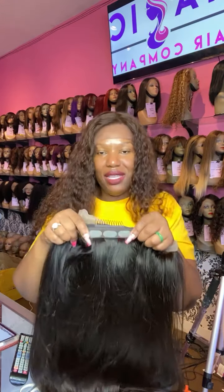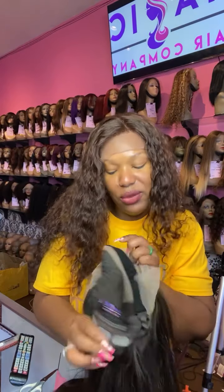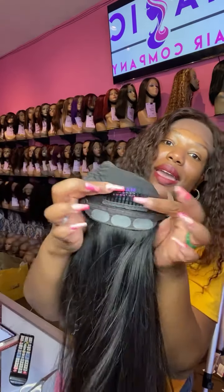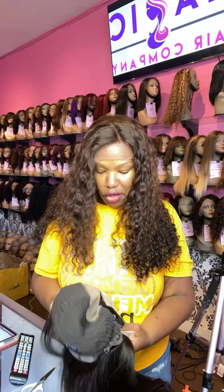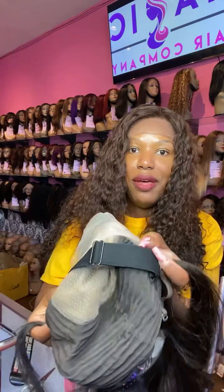I'm not sure I'll include the silicone tabs on most of our wigs going forward. Any wig from Magic Hair Company will have our logo on the back, as well as a comb that secures your wig right at the nape, and two combs right above the ears on both sides.